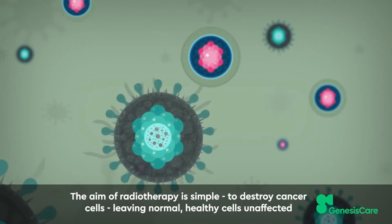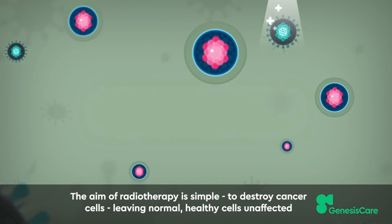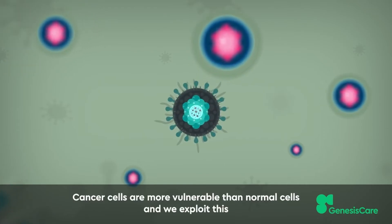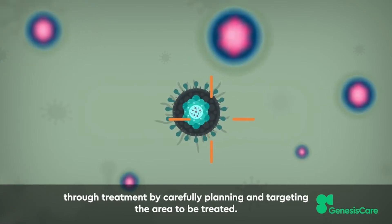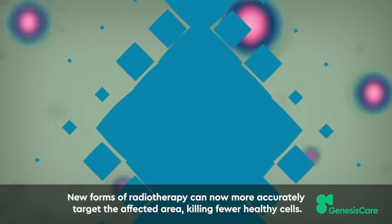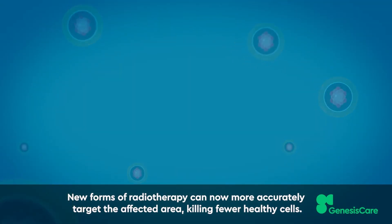The aim of radiotherapy is simple: to destroy cancer cells leaving normal healthy cells unaffected. Cancer cells are more vulnerable than normal cells and we exploit this through treatment. By carefully planning and targeting the area to be treated, new forms of radiotherapy can now more accurately target the affected area, killing fewer healthy cells.